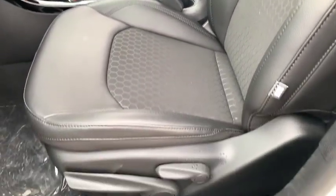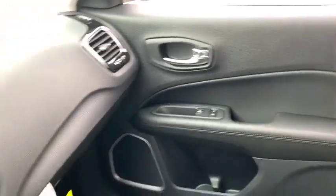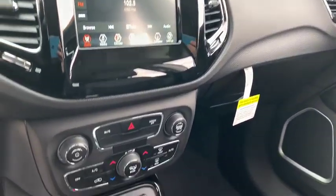Bluetooth, automatic transmission, power steering, front wheel drive, fog lamps, remote power door locks, compass, trip computer, power windows, daytime running lights,